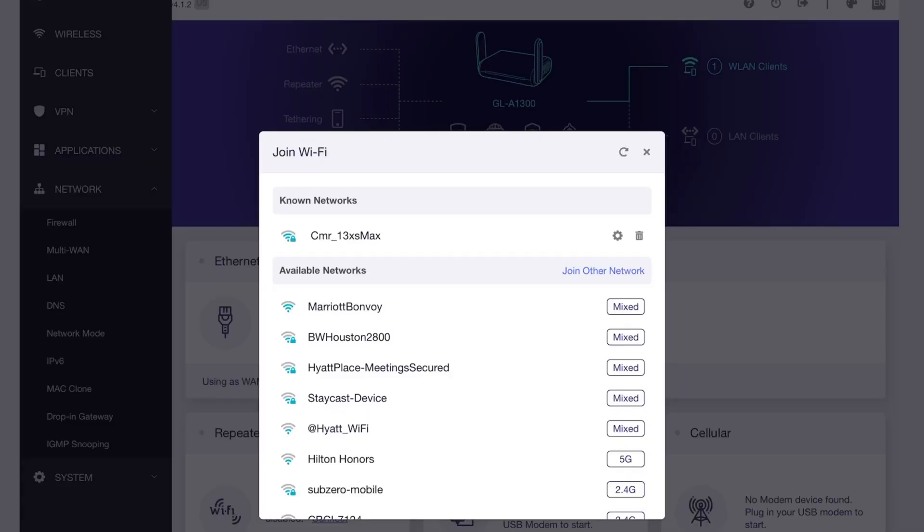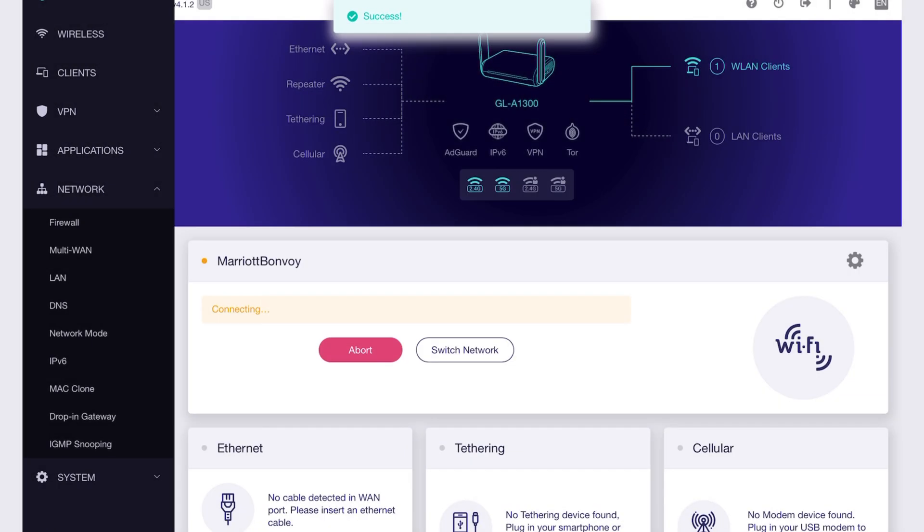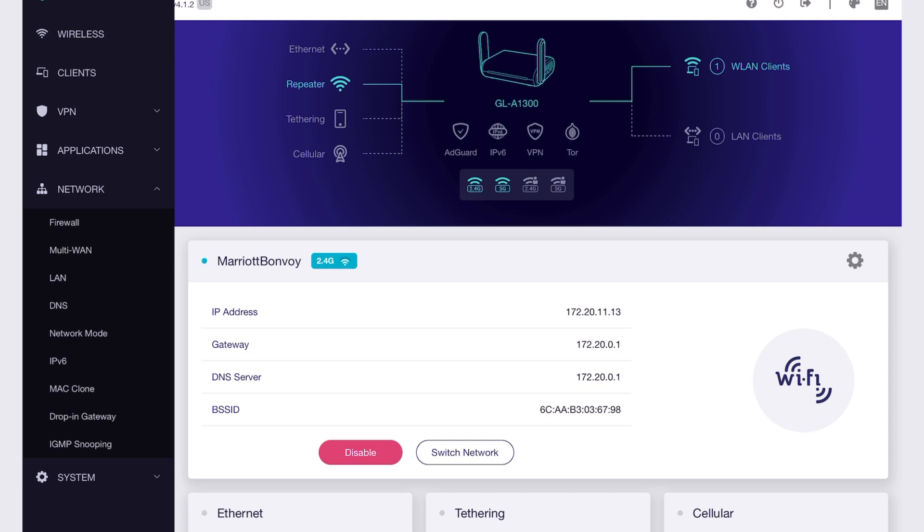Luckily, the AXT 1800 is a Swiss army knife and is up to the challenge. There are four ways to connect to the AXT 1800 router: via ethernet, via Wi-Fi, tethering a cell phone to the USB port, or connecting a USB cellular modem. The first thing we need to do, since we don't have a cable to connect to the hotel's internet, is to use the Wi-Fi repeater option. Once you click the repeater option, you will see the hotel's Wi-Fi as an available network to connect to. However, because the hotel's network has a captive portal, you will need to enter credentials — most likely the room number and your last name — to connect to the internet side of the Wi-Fi gateway. But the router doesn't see the pop-up window of the captive portal, so you can't enter credentials and are given an IP address that will not connect to the internet side of the captive portal.